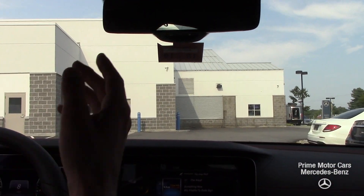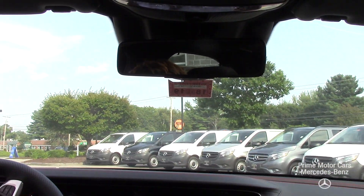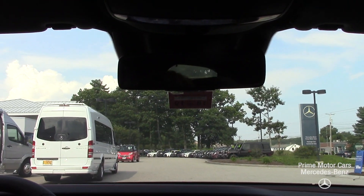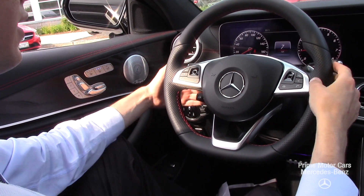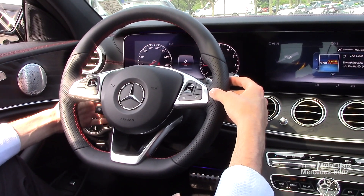Lots of great features on this car. One of the first ones I want to mention is this panoramic sunroof — it really makes for a nice feel and a great place to be. A few things that make the daily life in the E43 even better are the ventilated seats and the heated seats.